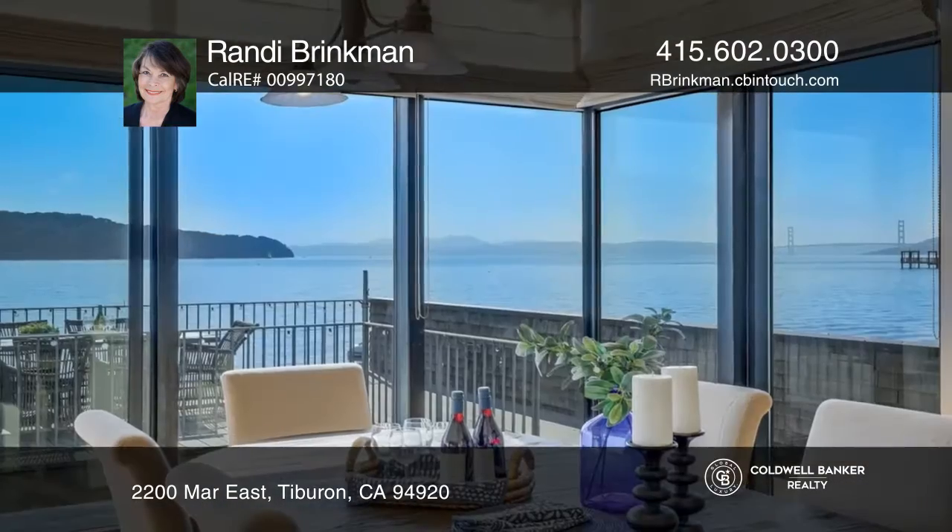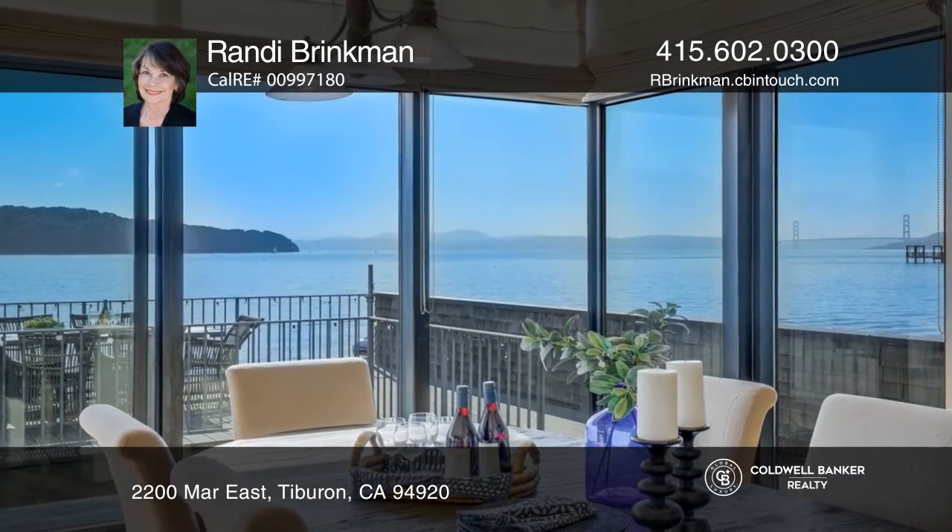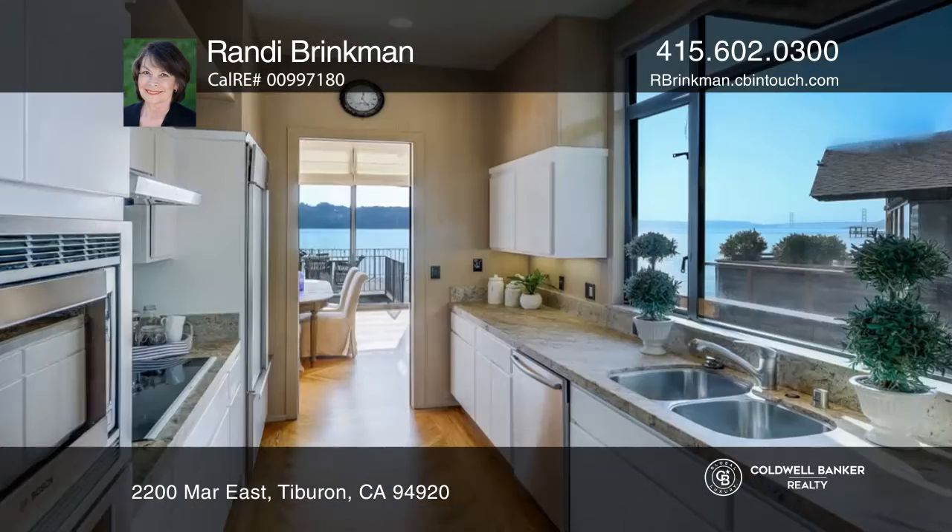The owner's unit has four bedrooms and five baths, and the second unit offers two bedrooms and two baths.